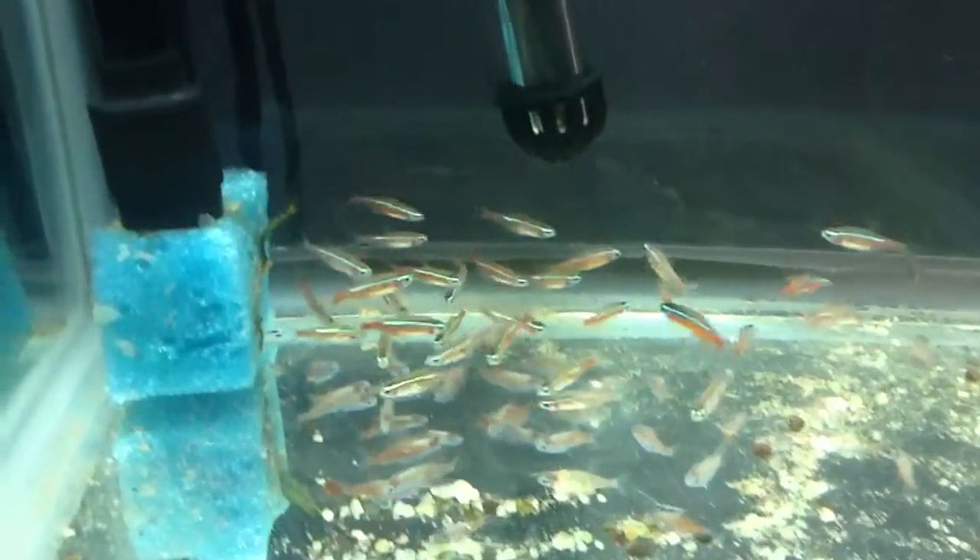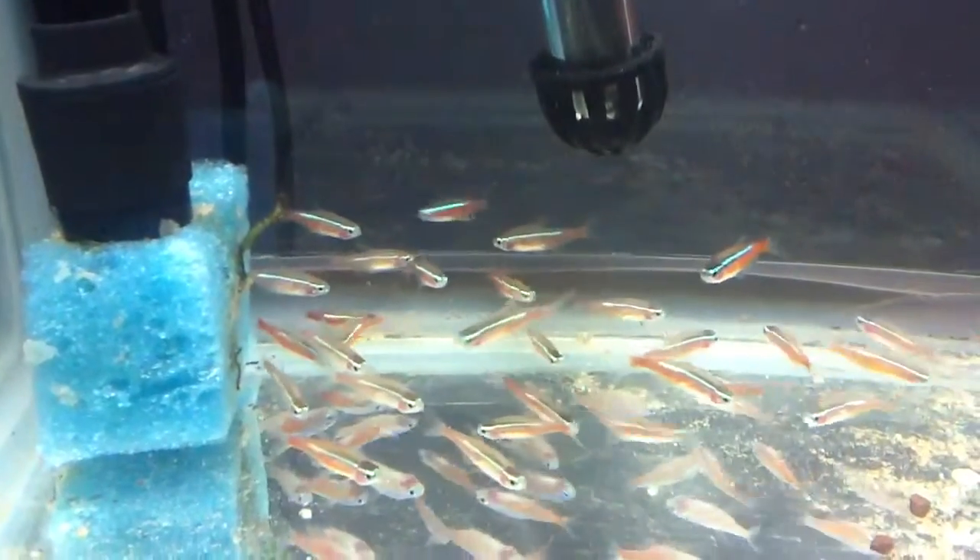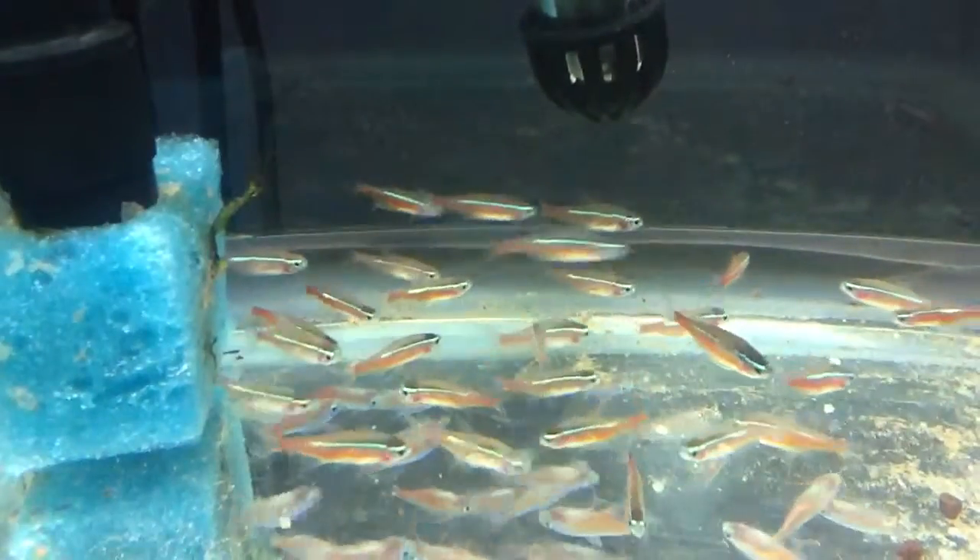Just wanted to quickly show how these guys are doing. They've been here for maybe an hour, an hour and a half. And look at their colors — they're really coming in.